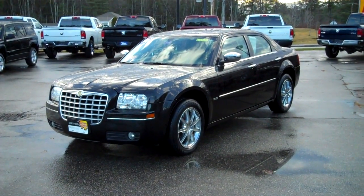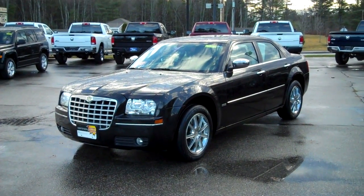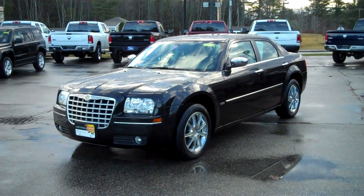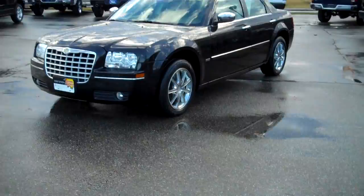This is a beautiful trade-in here we just received, folks — a 2010 Chrysler 300 Touring Edition, a WP Chrysler Signature Series. This has a 3.5-liter six-cylinder engine. It's all-wheel drive. This is a black-on-black touring car. It's unbelievable. You're going to love this car. Let me tell you about it.